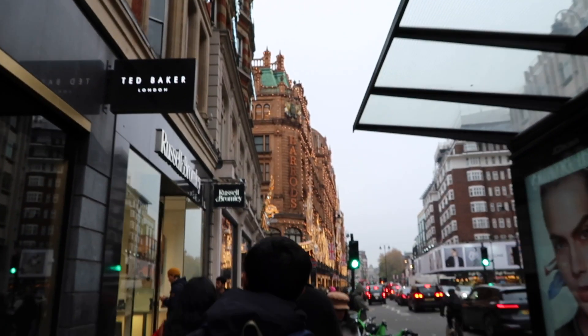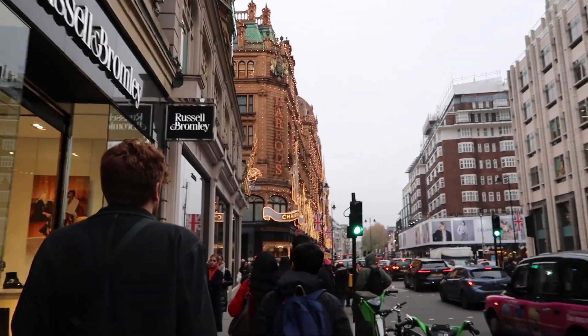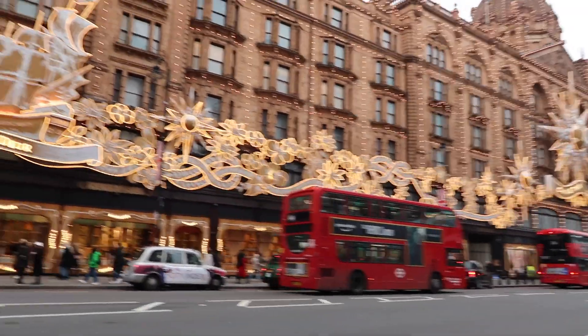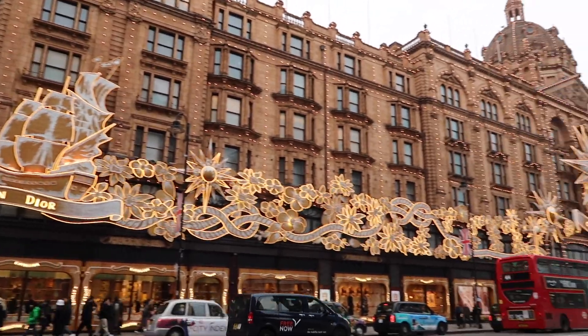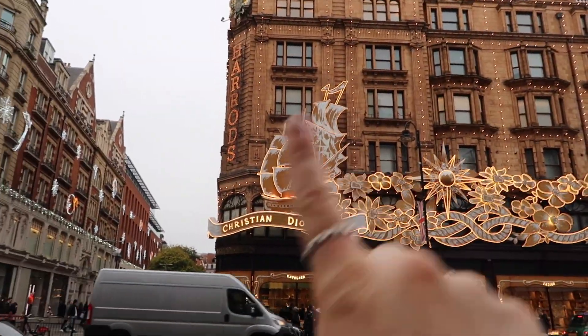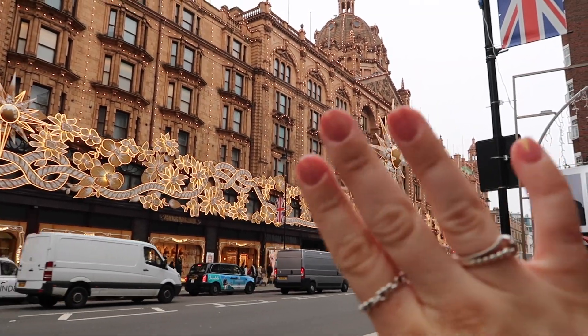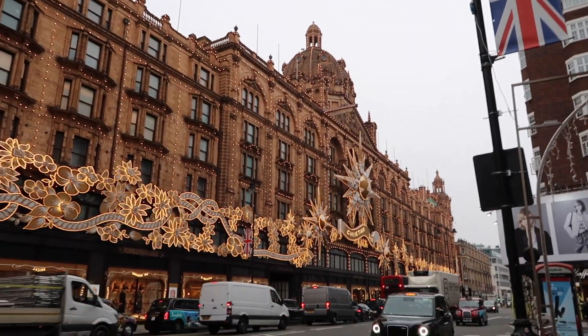We have arrived at Harrods and it is looking absolutely magical! You can see the Dior wrap on the outside - it's so pretty. The gray weather today actually works in our favor because the lights are coming out really well. Once I crossed the street you can really see the amazing wrap. Harrods just screams Christmas to me. I can see all the lights - they're so pretty. I'm not entirely sure what the overall theme is, possibly nautical as there's a ship design, but it all looks magical.